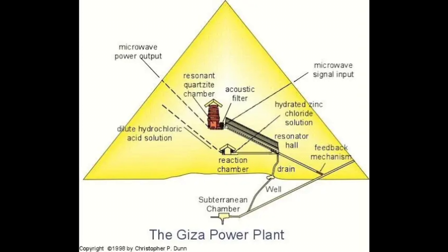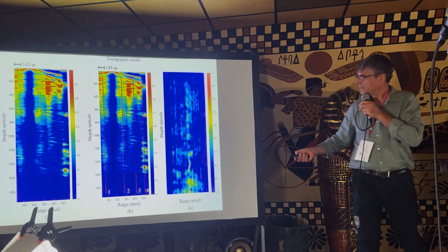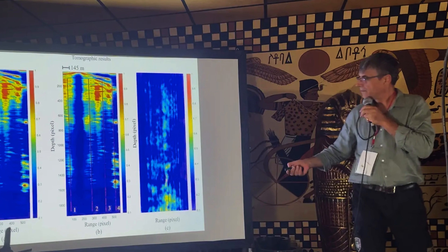And yet there's always been a missing piece. We had the theory, we had the math, we had parts of the structure, but we didn't have a clear picture of the underground and hidden parts of the pyramid that would make such a machine actually work. That's where Dr. Filippo Biondi's CAFRA project comes in.